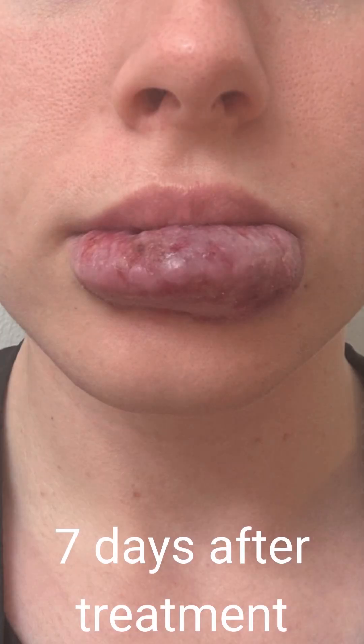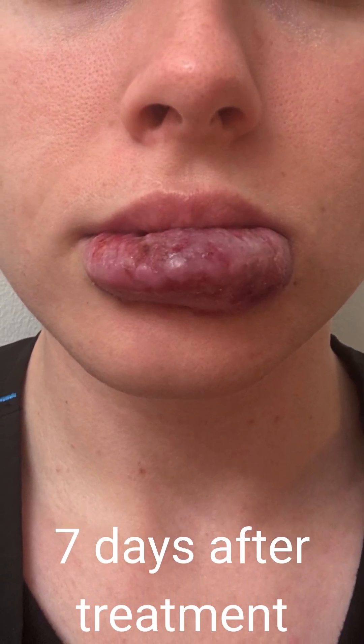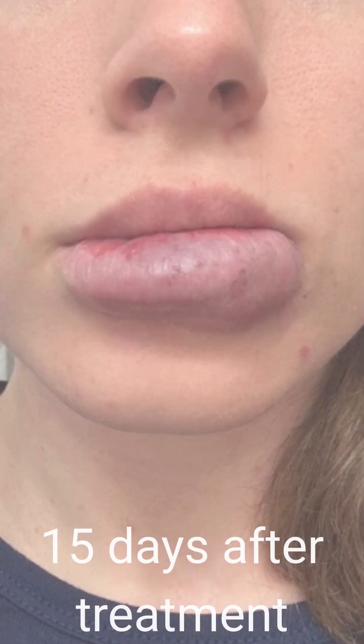Over time, your body naturally clears them away, leading to a nice, noticeable reduction in their size and color, and they become less apparent and noticeable.